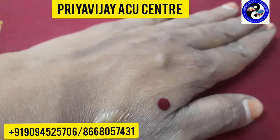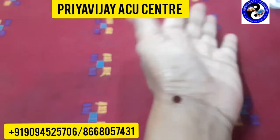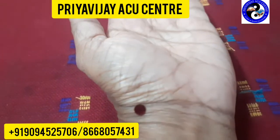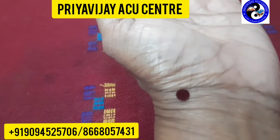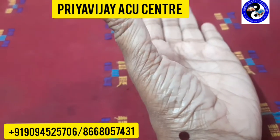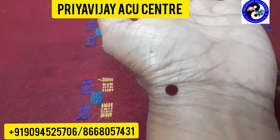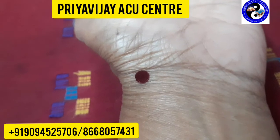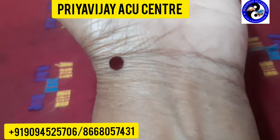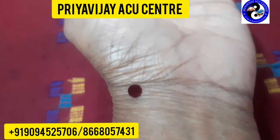The next point is LU9, that is Lung 9. You can see the wrist line; this point is located exactly on that wrist line, below the thumb finger. If you come below your thumb finger to the place where it joins the wrist line, there will be a mild depression. Even if you feel it or don't feel it, no need to worry — the point is there. That point is LU9.